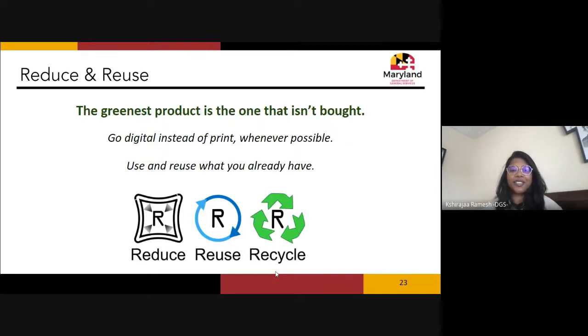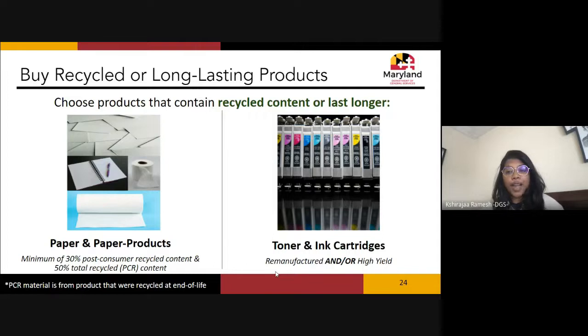So what are green office supplies? The greenest product is always the one not bought. Options for reducing consumption include going digital instead of printing, and using and reusing whatever you already have so products stay in circulation as long as possible. But when you do need to buy new, what should you do?